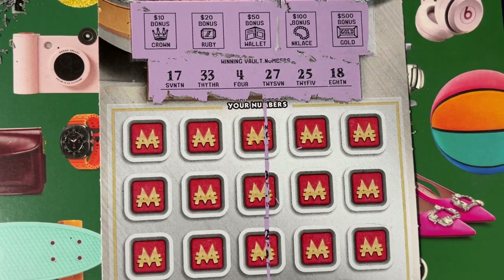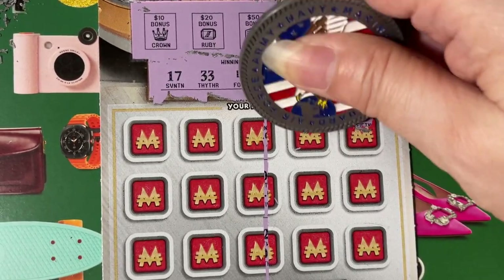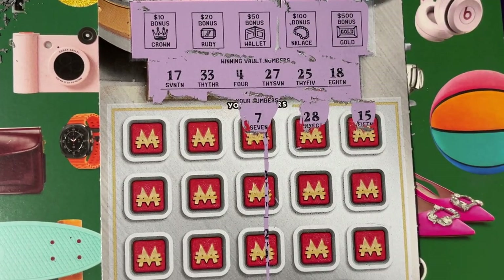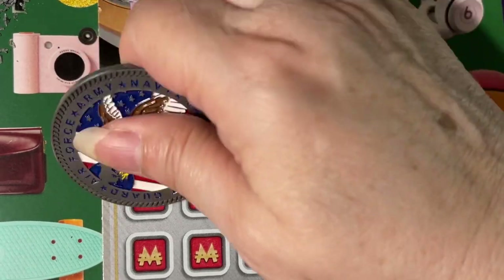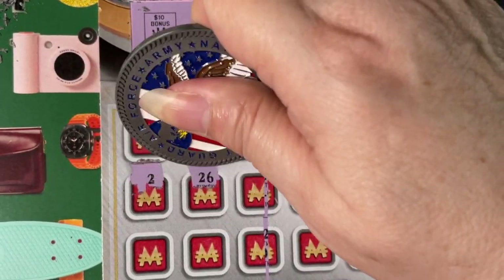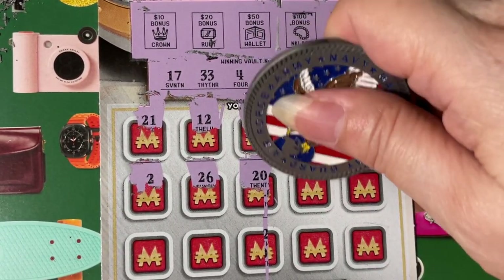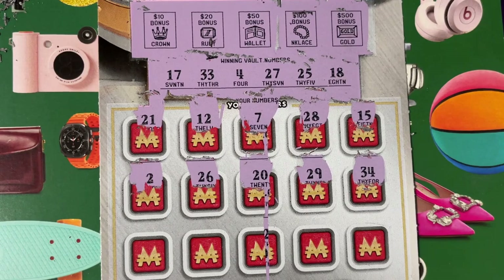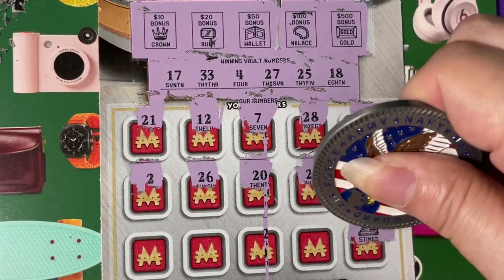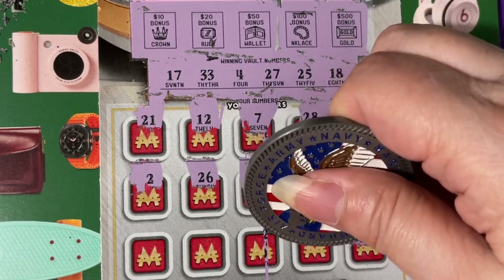Alright, let's look below — we gotta match a number or find a different symbol.